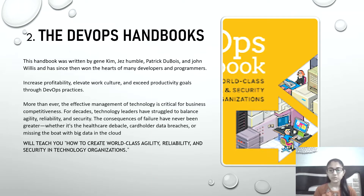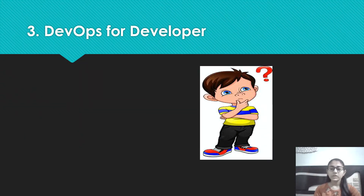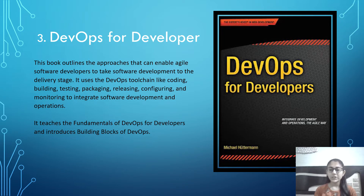The third on the list is DevOps for Developers. This book will teach you about the fundamentals of DevOps for developers and introduces the building blocks and tips. It outlines the approaches that enable software developers to take software development to the delivery stage. It uses a DevOps tool chain — including coding, building, and testing — to integrate software development and operations.